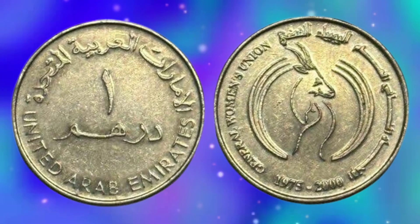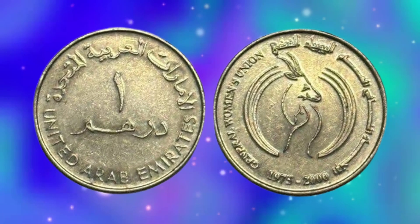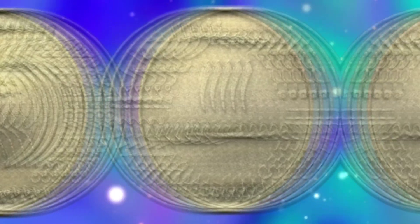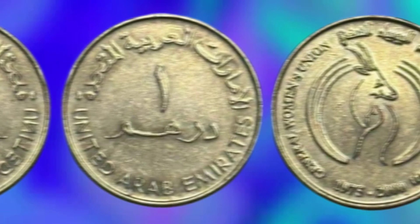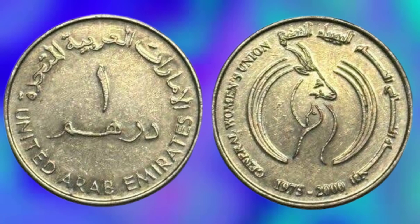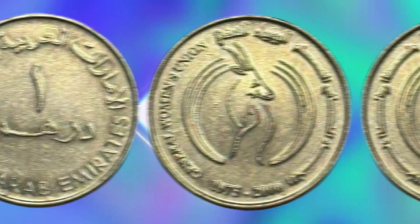The design of the UAE one Dirham coin holds significant cultural and historical value. The falcon on the obverse is a symbol of strength, courage, and pride for the UAE. It represents the country's rich heritage and its connection to the Arabian Peninsula. The Islamic pattern on the reverse is a nod to the country's Islamic heritage and its cultural identity.